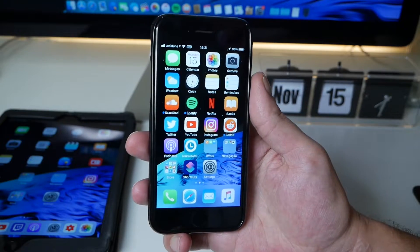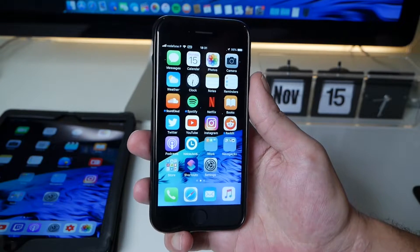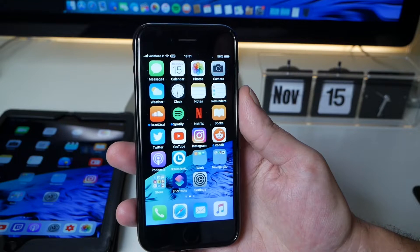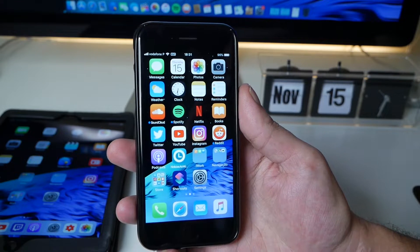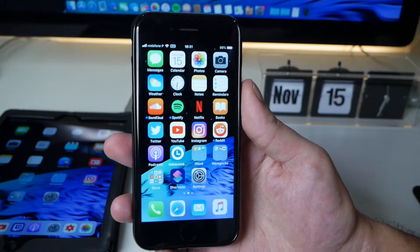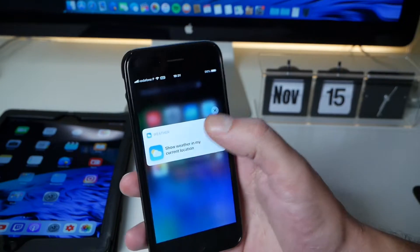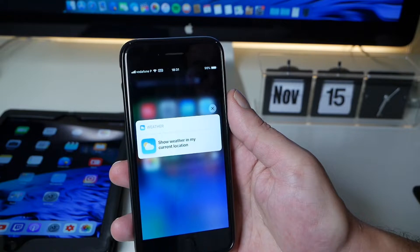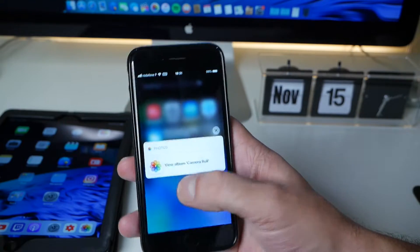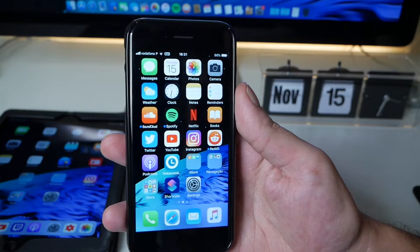Today, the 15th, Apple released iOS 12.1.1 Beta 3 to developers, and probably today it will also be available to the public. I was hoping Apple would release the final build, but no — we'll have to wait another week. For iPhone XR users, you now have the ability to use haptic touch, similar to 3D touch available on the iPhone 8, iPhone X, iPhone XS, and iPhone XS Max.